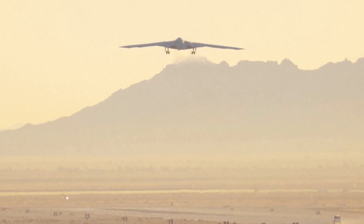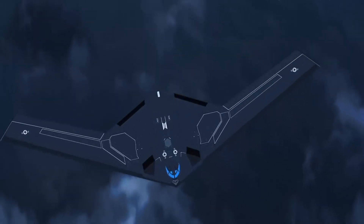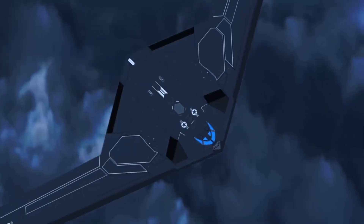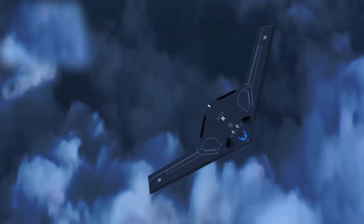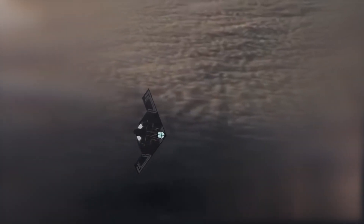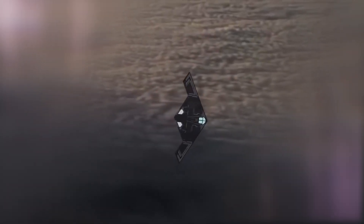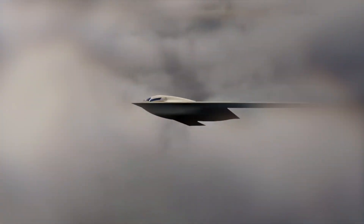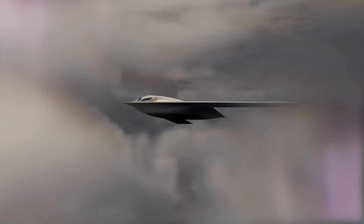The B-21's first flight receiving a mass production contract within just two months is unprecedented in the history of air force development. It's evident that the B-21's design and production strategy have been highly successful. At this pace, it's highly likely that the B-21 will be operational within the next two years — so seeing the B-21 in active service by the end of 2026 shouldn't come as a surprise.